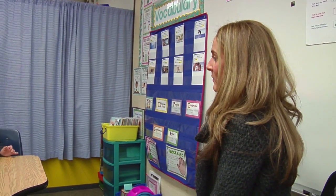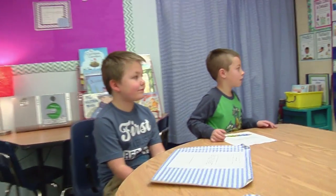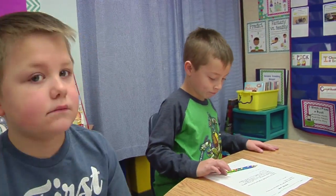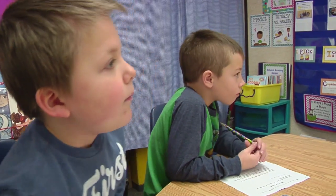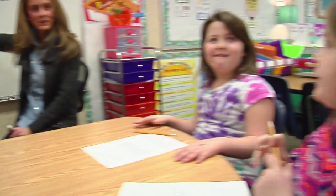So what number am I starting with, Camden? 56. And first I'm going to add my tens. So in the number 41 that I'm adding, how many tens do I have, Ashley? Four tens.